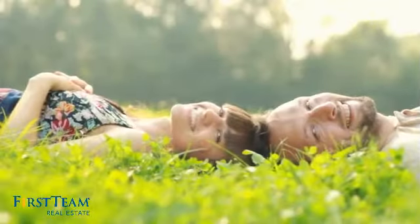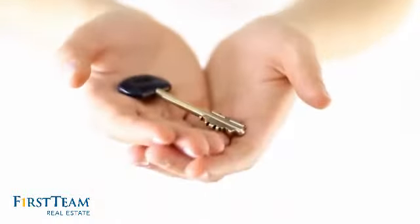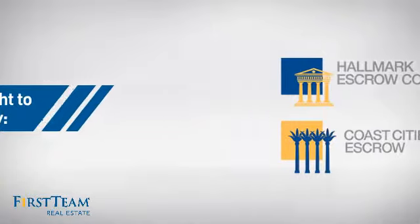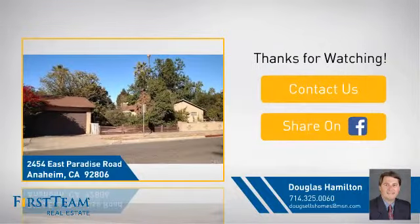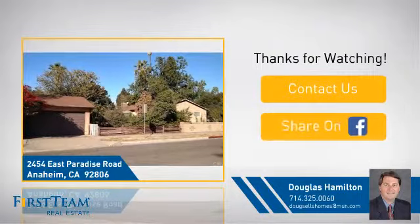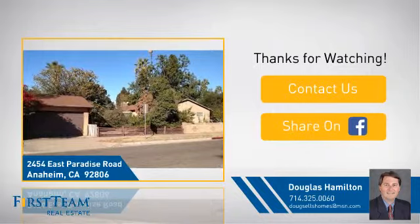All these great features add up to a property that might be not just your next house, but your next home. If you're interested in learning more, click on screen to contact us for more information or share this property with your friends. We look forward to hearing from you. Thanks for listening. We'll see you next time.